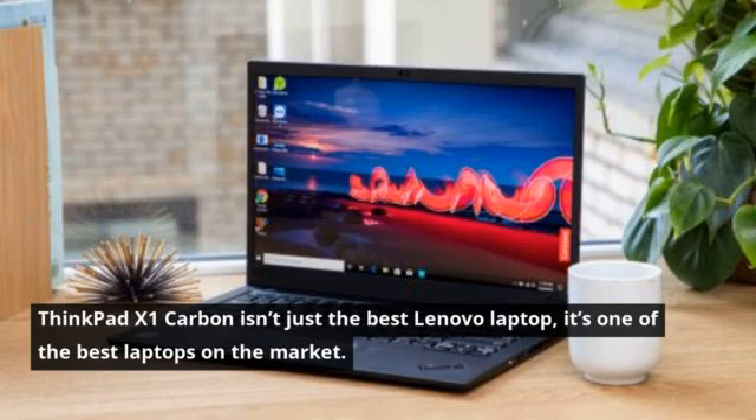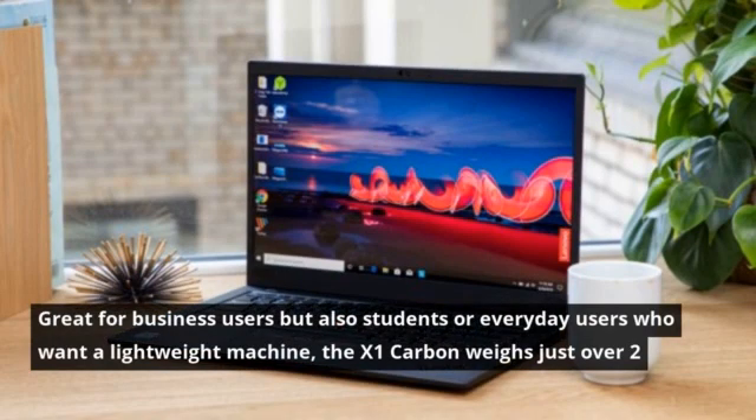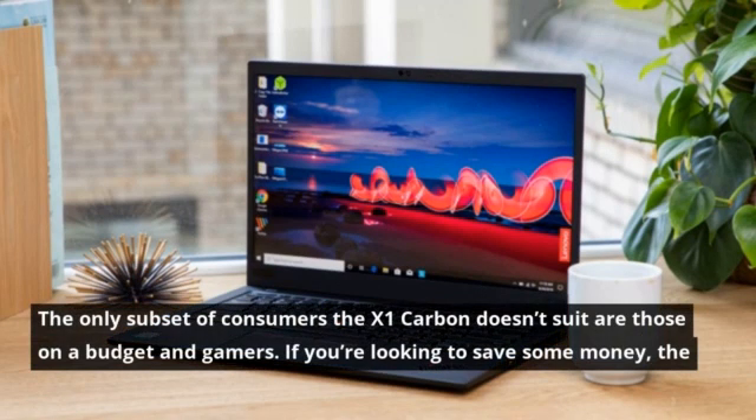The ThinkPad X1 Carbon isn't just the best Lenovo laptop — it's one of the best laptops on the market. Great for business users but also students or everyday users who want a lightweight machine, the X1 Carbon weighs just over 2 pounds yet delivers fast performance in a military-tested chassis. The only subset of consumers it doesn't suit are those on a budget and gamers.